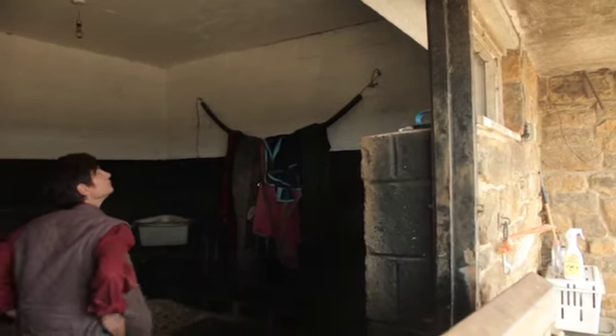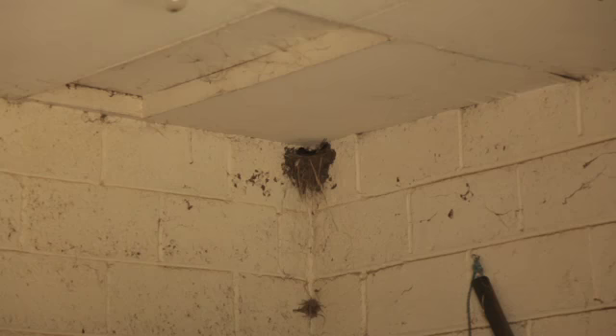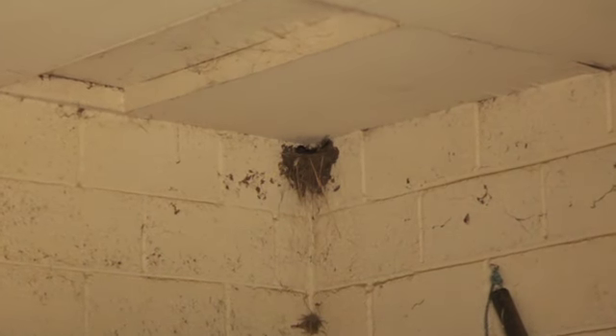We're down in the stable yard now and as usual we've got about six pairs of swallows nesting. There's one pair that built a brand new nest in the corner of this box — they had to start again because the front wall fell out halfway through the build process, but they've gone back to the drawing board, got lots of fresh mud and straw and horse hair, and started again. She's been sitting on the eggs for about five or six days now, so hopefully in two weeks time we'll have some chicks.